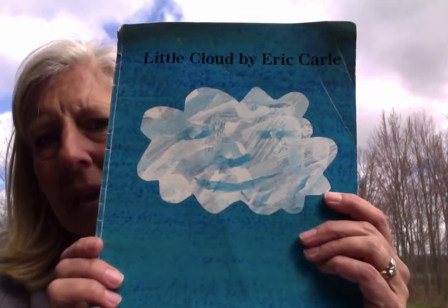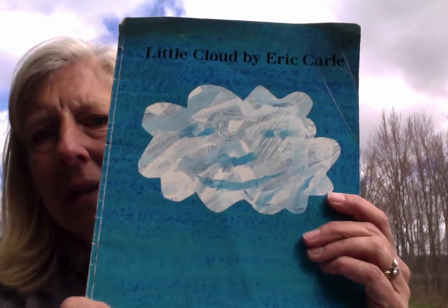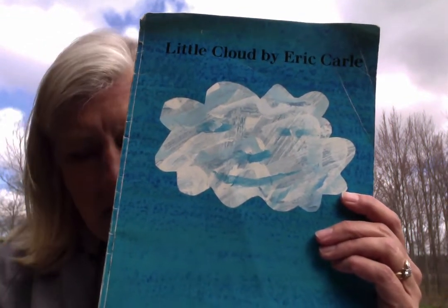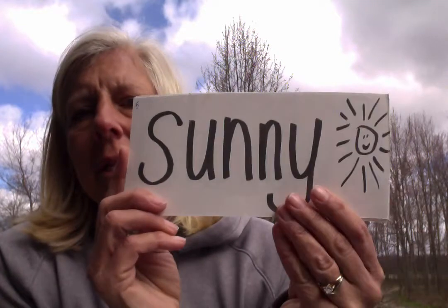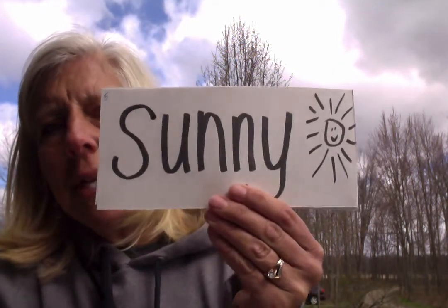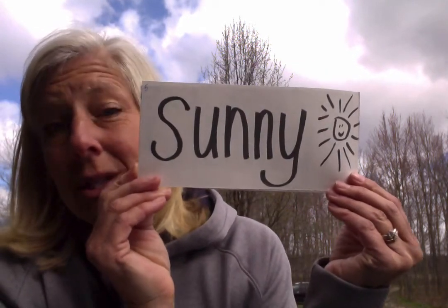He puts his pictures together with pretty paper, so behind each of the pictures is a lot of different designs and beautiful paintings. Before we start the book, I wanted to think about some of our words, and I want to see if you can remember. I just brought a few of the words to talk about today. This word, of course, is my favorite, and maybe it's your favorite, too.